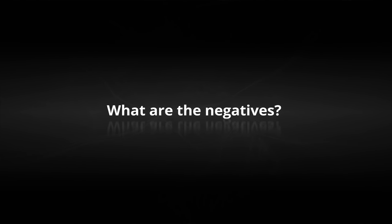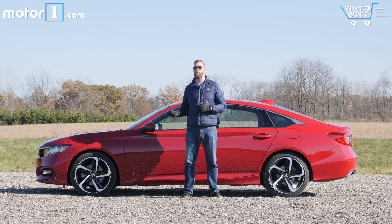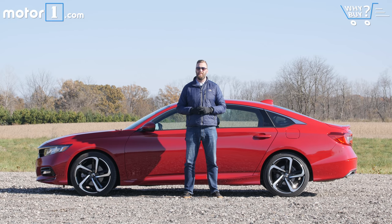Price creep across the industry means that you're spending $30,000 for the best driving version of the Accord, which for people who've been out of the market for a little while is going to mean some sticker shock. But beyond that, it's very difficult to ding this Honda, as it is clearly the best thing in the segment today.